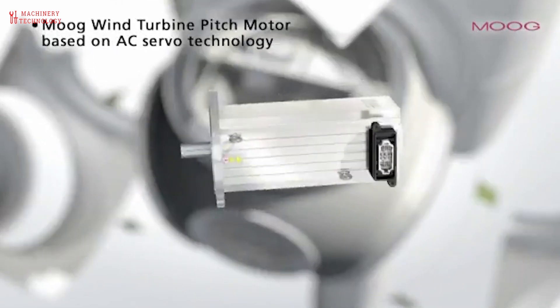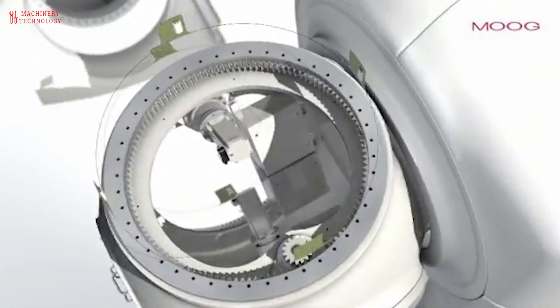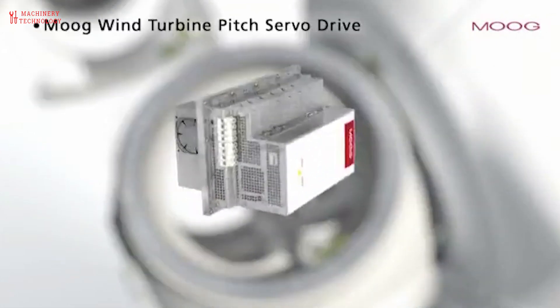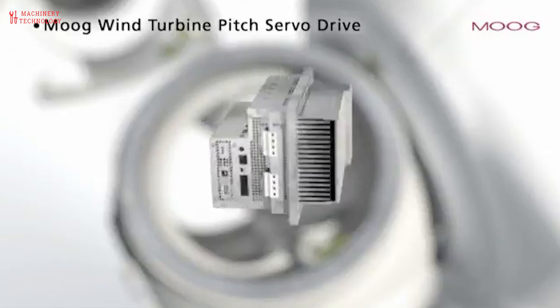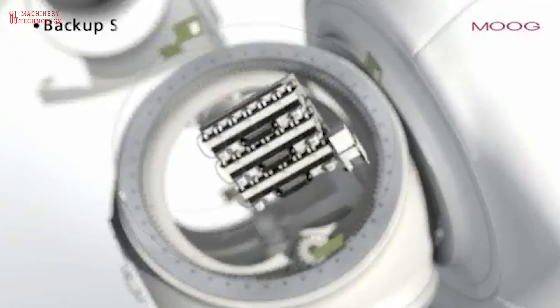A wind turbine drive system is the heart of the turbine, converting the slow rotation of the blades into the high-speed rotation needed to generate electricity. It's essentially a gearbox and a generator working together. Here's a breakdown of the two main components.